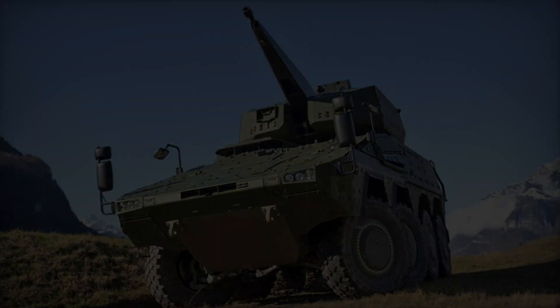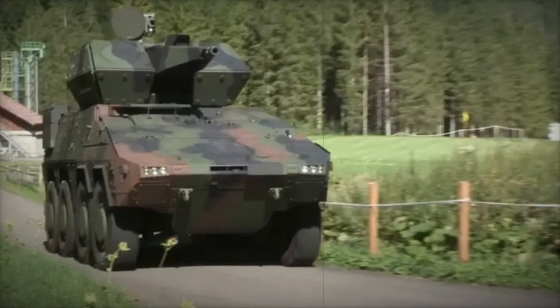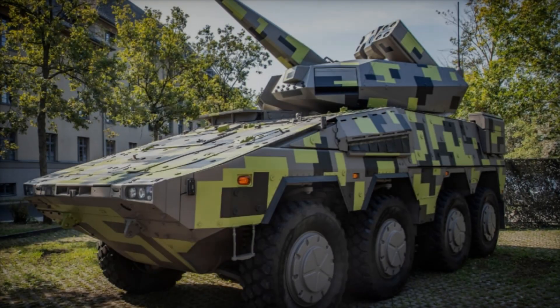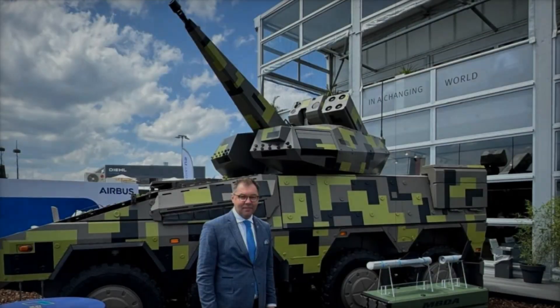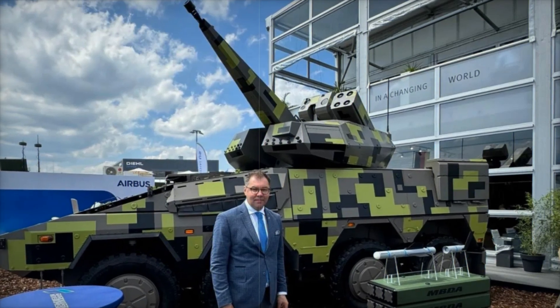The SkyRanger 30 can also operate in urban environments. In modern conflicts, kamikaze drones are often used to attack buildings, command centers, and ammunition depots. By placing this system in the right location, strategic targets can be protected from sudden strikes. The compact design allows it to be mounted even on small trucks, making it ideal for special forces and mobile units.